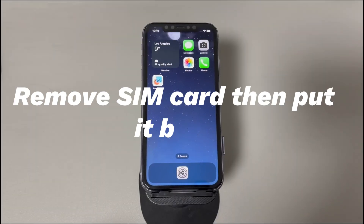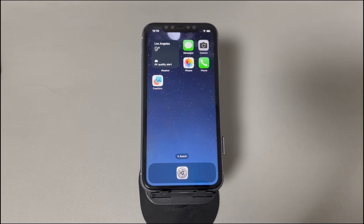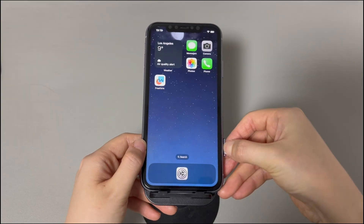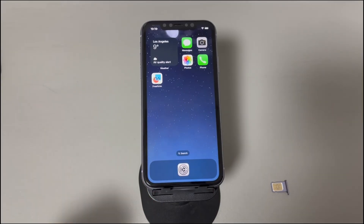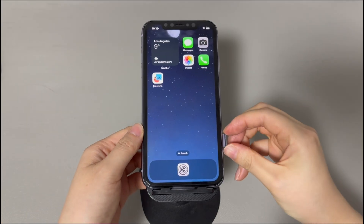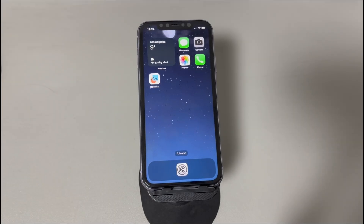Remove the SIM card then put it back. Use the SIM card ejector tool to take out the SIM card for a while. It's necessary to check the card is in good condition without any cracking or dirt. If you suspect the SIM card is not working, just switch to another good card to test. Then put the card back into the tray and slide it into the phone. Once the carrier is activated, see if this fixes your iPhone that can't make calls but can text.